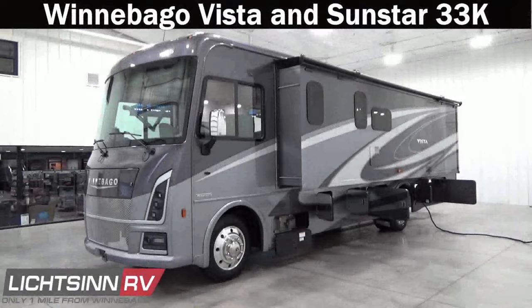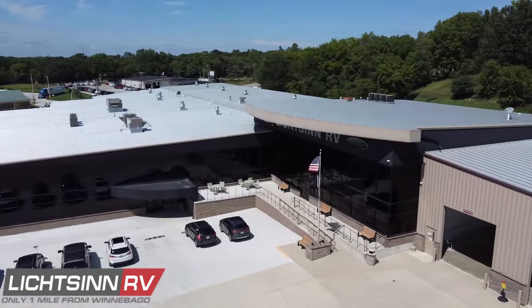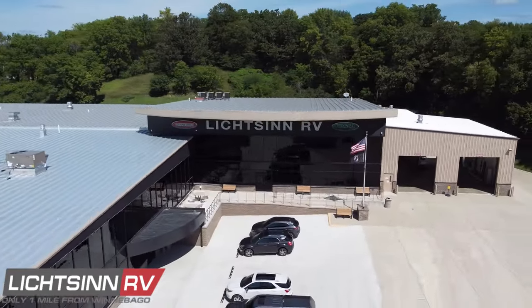Thank you for visiting Litson RV and for the opportunity to unveil the all-new Winnebago Vista and its twin, the Winnebago Sunstar 33K — the most nimble bath-and-one-half Class A gas coach in the RV industry with a full-wall slide-out and walk-around king bed in the master suite, set atop the Ford powertrain with the advanced technology driver confidence package. This Vista and Sunstar 33K are available here at Litson RV, America's closest dealer to the Winnebago Motorhome Factory.